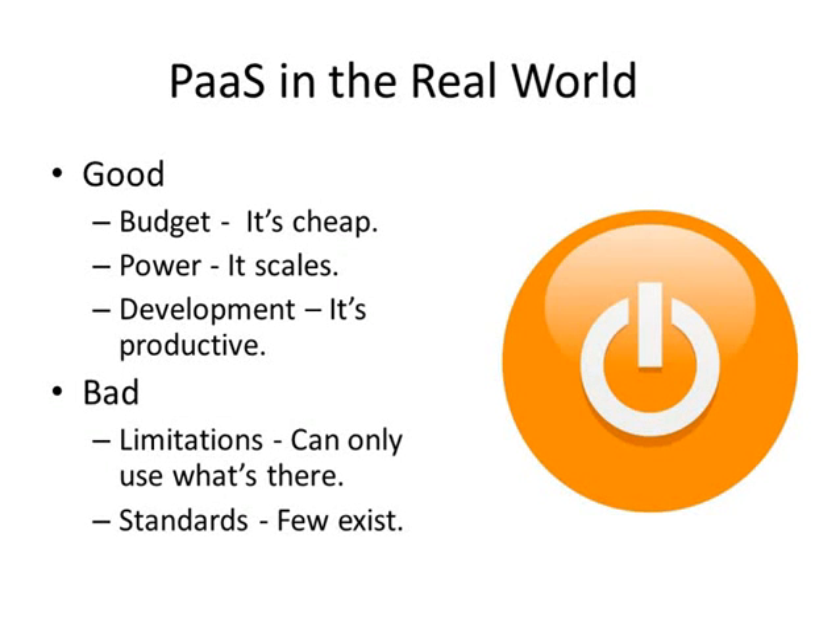Scalability is typically on-demand and can be auto-provisioned directly from the application. Development is also productive — there are very nicely designed, user-friendly, productive development environments in the platform-as-a-service space right now. On the bad side, limitations: you can only use what's there. If you pick a platform-as-a-service provider, you're limited to the capabilities and features they provide. You can't typically add third-party products or customize it much. There are no standards — every PaaS player takes their own proprietary approach to building and deploying applications, so you're essentially walking down the aisle with that provider.